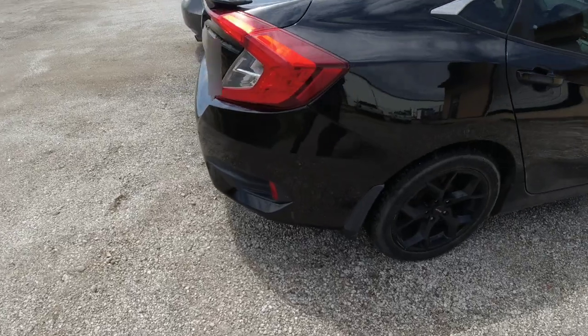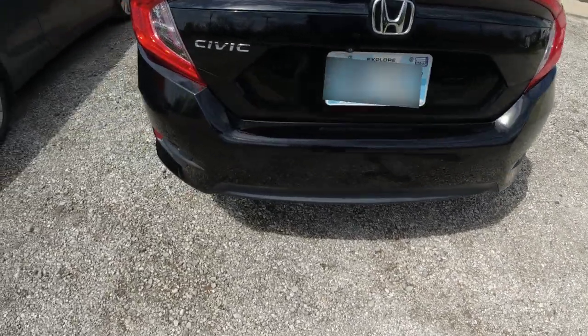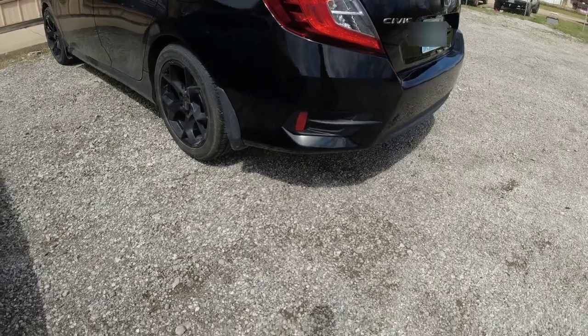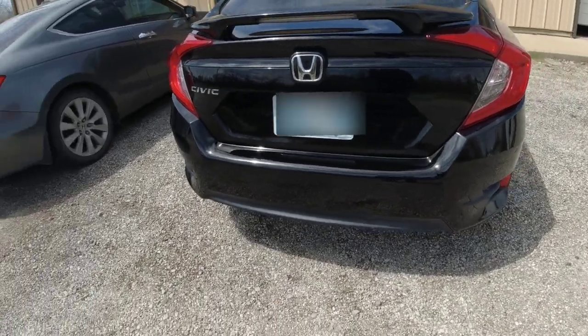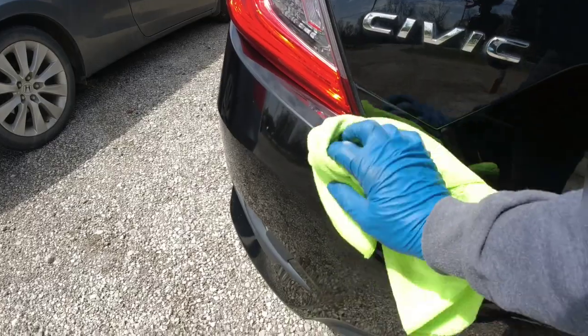Let's button this up and take a look at the finished product. And here it is — all finished up, looking nice and tight. If you have any questions about your repair, leave them in the comments below and I'll be happy to answer them. If you want to learn more about paint and body repair, check out one of these videos. I appreciate each and every one of you watching, and we'll see you next time on Garage Noise.